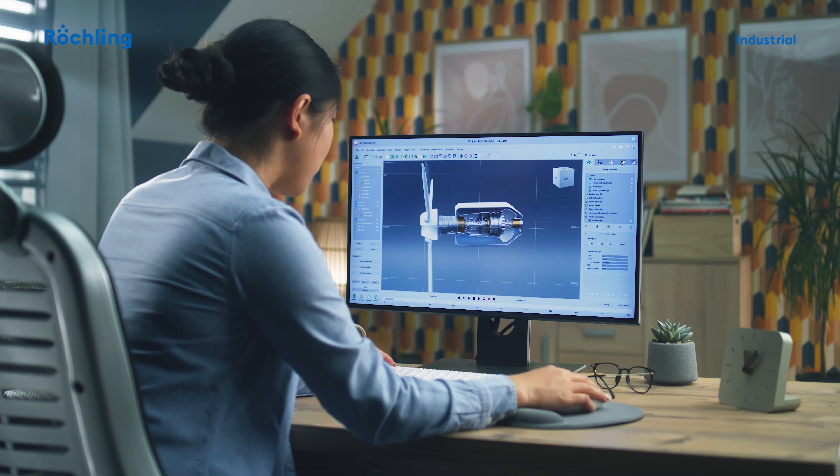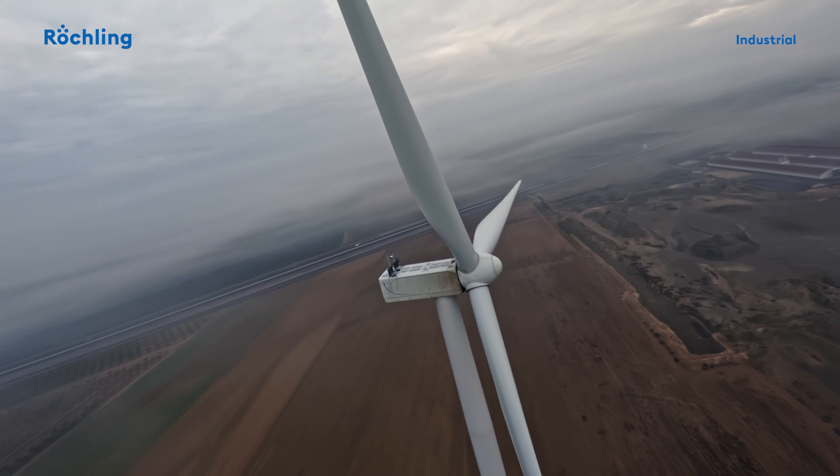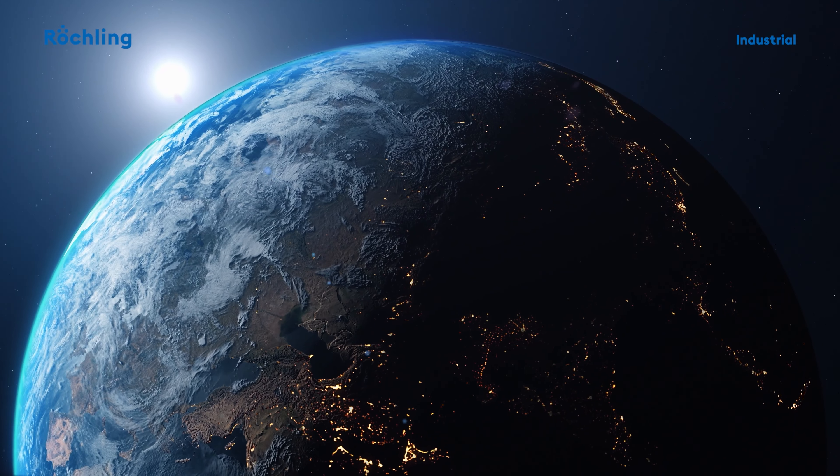In mechanical engineering, engineers design powerful and efficient systems with our materials. In wind energy, our plastics contribute to high-performance wind turbines and make a significant contribution to a sustainable environment.